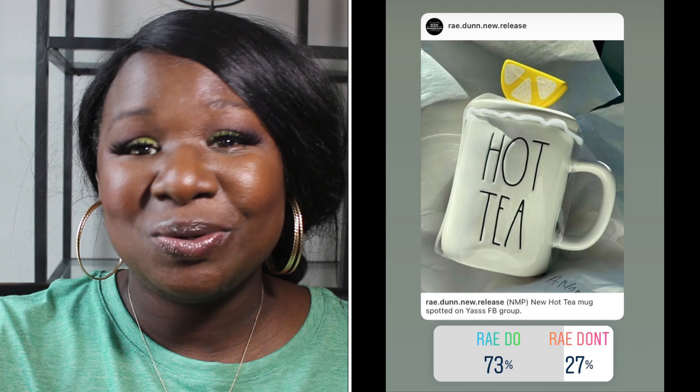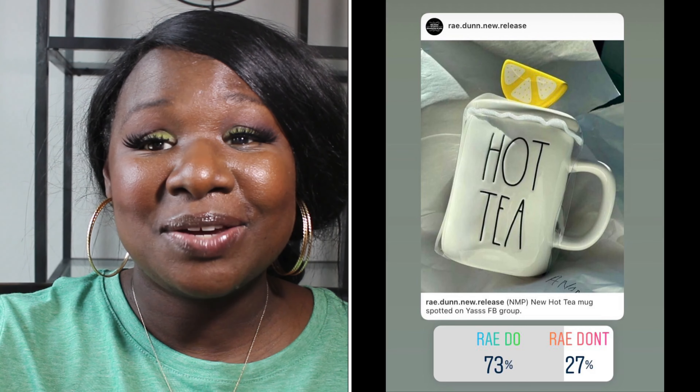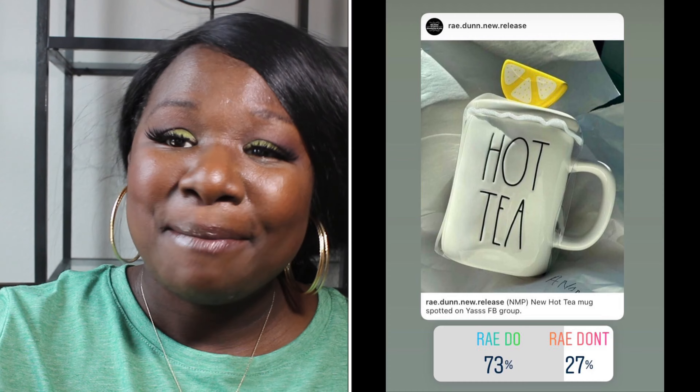The first item we have is a hot tea mug. It is white with black long letters and it has a lemon slice topper — very cute. 73% of you said it was a Ray Do, 27% of you said it was a Ray Don't. So the hot tea mug is a Ray Do.